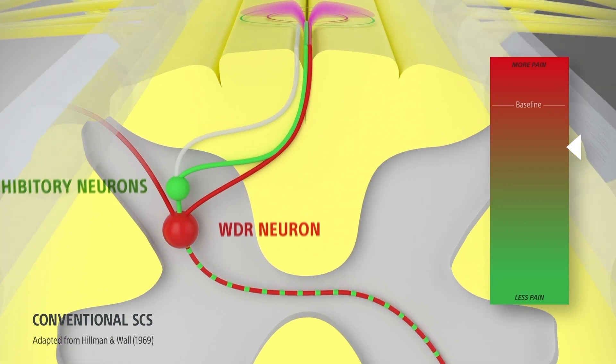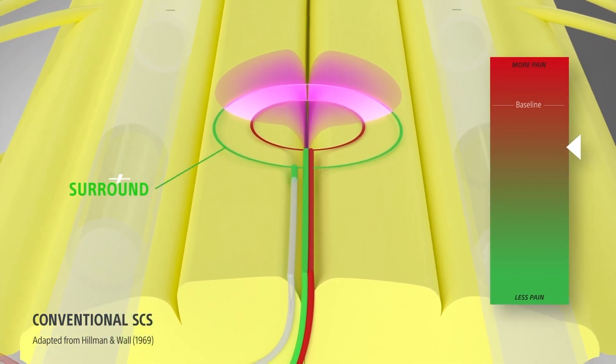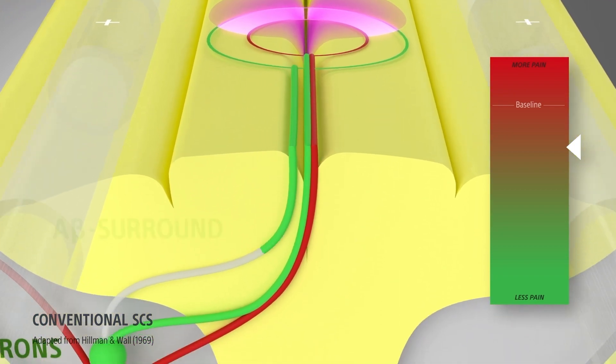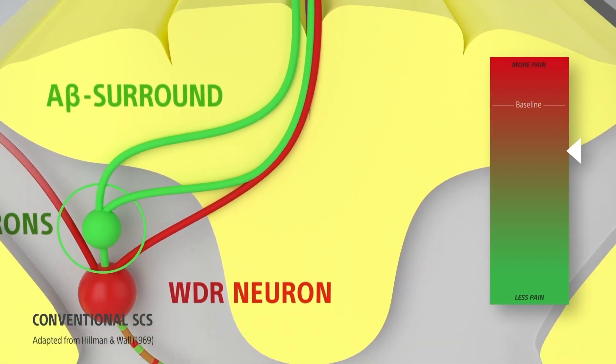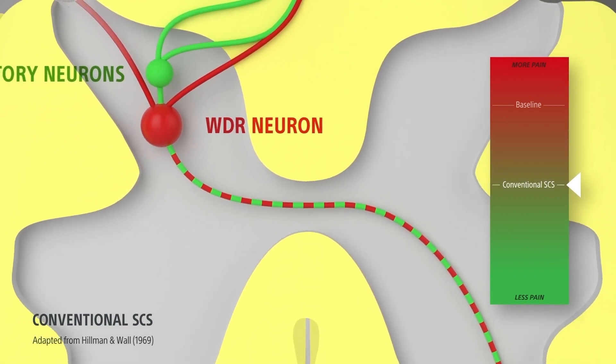Conventional SCS also activates some sensory A-beta fibers from the regions surrounding the painful center. These fibers only engage inhibition without exciting the center WDR neuron, providing additional immediate pain relief.